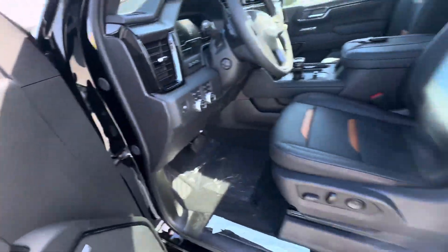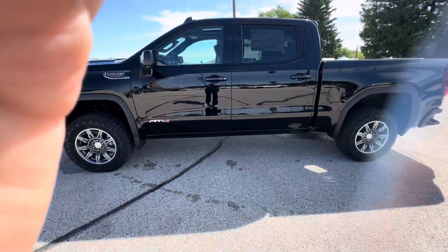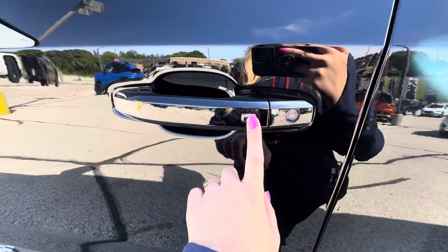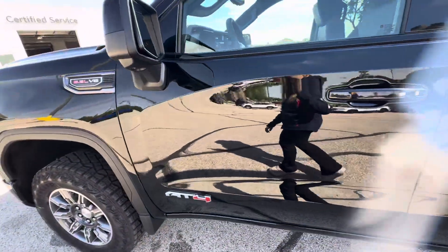If you take a look on the outside, this vehicle does have passive entry on the front door. The silver button right here on the door handle allows you to lock and unlock the vehicle by pressing down as long as you have your key fob with you.